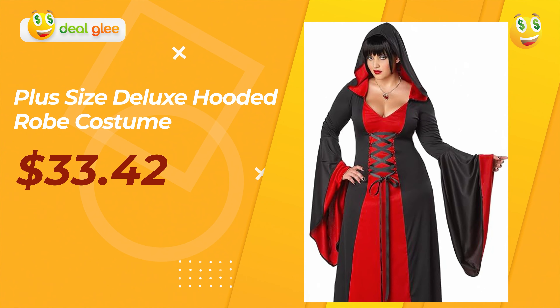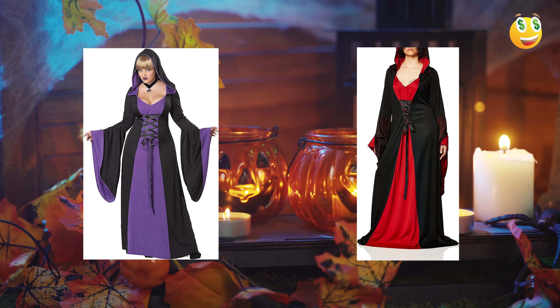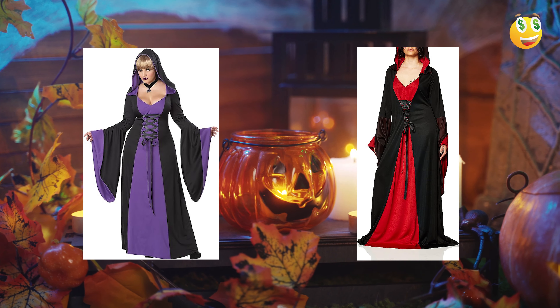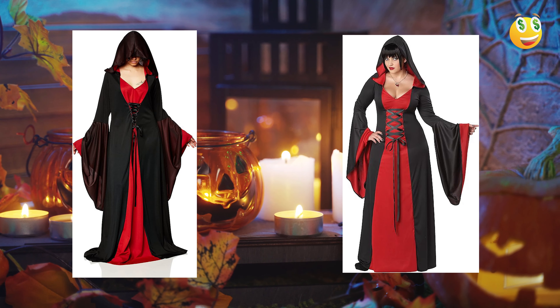First up, we have the plus-size Daylux hooded robe costume. This isn't your average robe — it's sophisticated and has an air of mystery to it. Made with high-quality materials, it promises both durability and comfort. Its hooded design gives it an extra layer of allure, making you look both enchanting and intimidating at the same time.